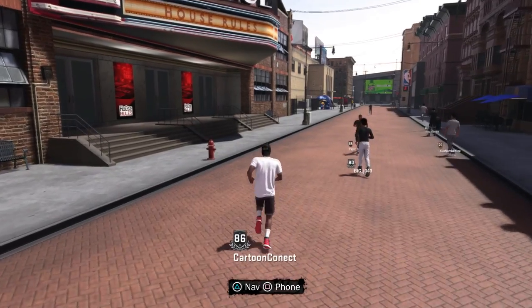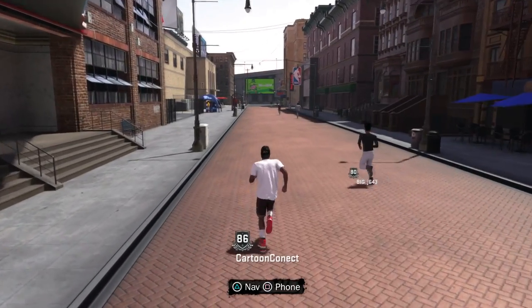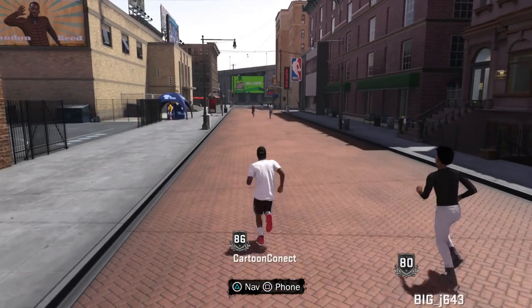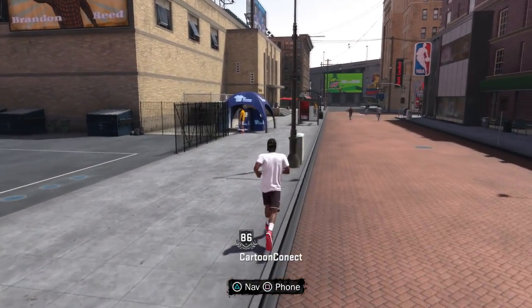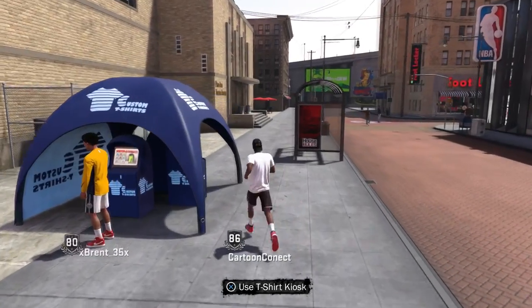Let me go ahead and show y'all how to vote this Lil Rhyme Rhyme shirt up so we can play with it on NBA 2K18. What's good with YouTube? It's the Cartoon Connect, back with another video on the Connect Gaming channel. Today I'm about to show y'all how to get the Lil Rhyme Rhyme t-shirt on NBA 2K18. It's real easy and as soon as you follow these steps, you can get the shirt.